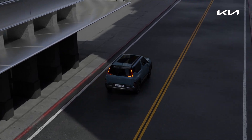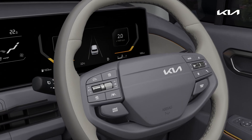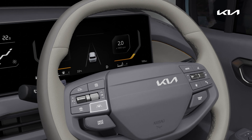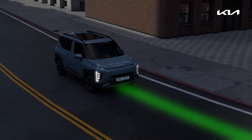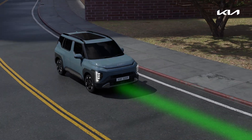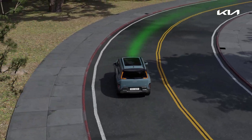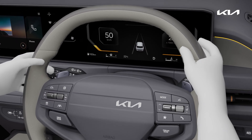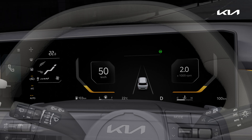Lane Following Assist is a convenience function that helps keep the vehicle centered in the lane. Briefly press the Lane Driving Assist button to toggle the function on and off. If LFA detects a vehicle ahead or lane markings, it assists with steering to keep the vehicle centered in the lane. If the driver lets go of the steering wheel for a certain amount of time, an alarm will sound.